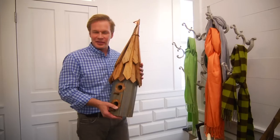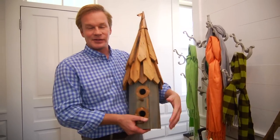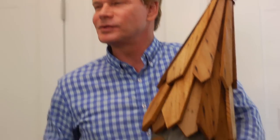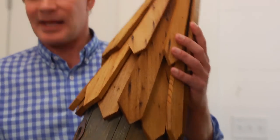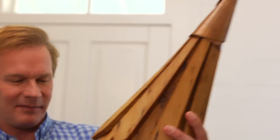One of the fun things about designing a house is finding objects that you're going to use to accessorize the house. And I like a touch of whimsy in a house, a little bit of fun. Now, take this birdhouse, for instance — I found this at the marketplace in Memphis, Tennessee.